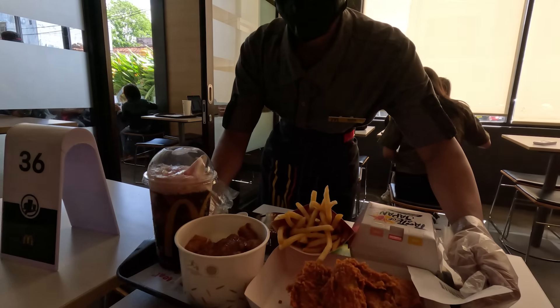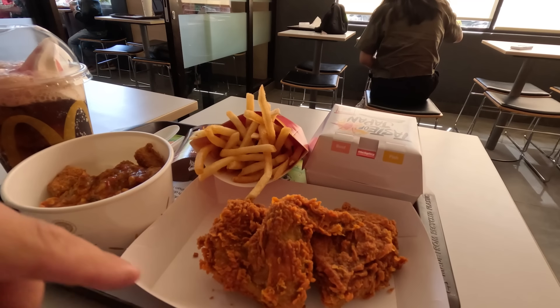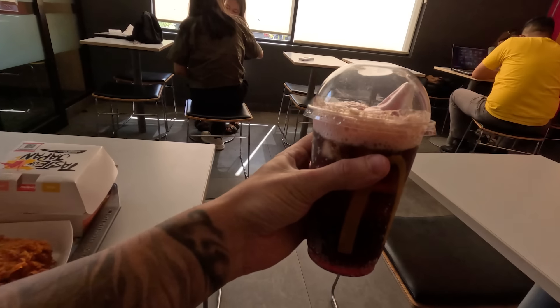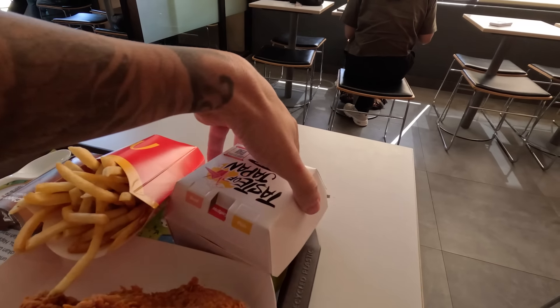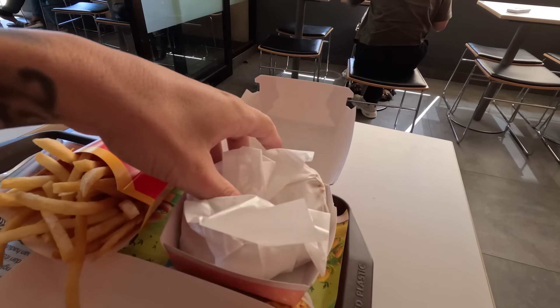The food arrived! Look at that — we have our spicy chicken, chicken and rice, the delicious McFloat, fries, a chocolate pie, and the main event: this burger — a little white burger. So many things here, I don't even know where to start.